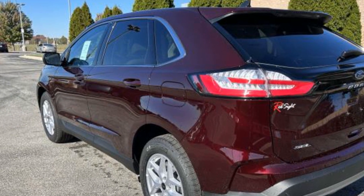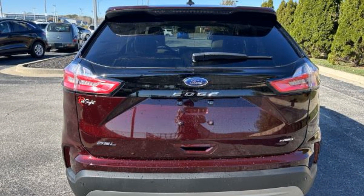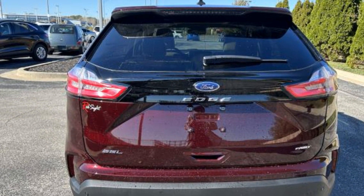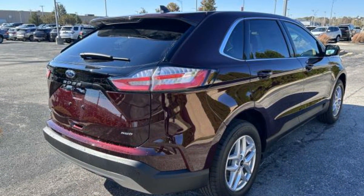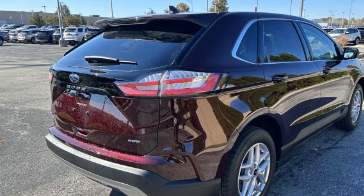Panoramic roof, power driver seat, power passenger seat, power lift gate, brake assist, keyless entry, steering wheel audio controls, auto dimming rear view mirror, aluminum wheels.